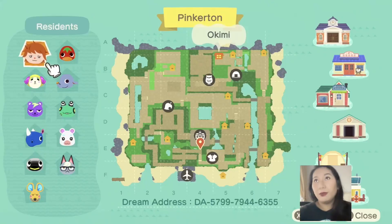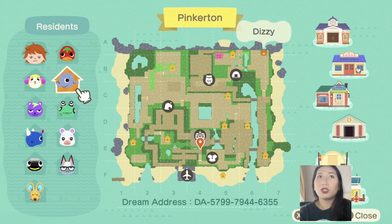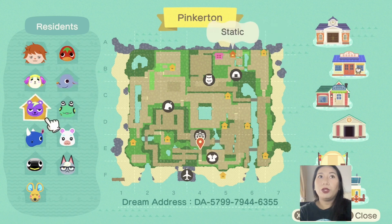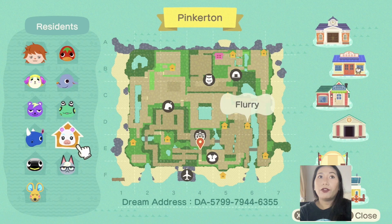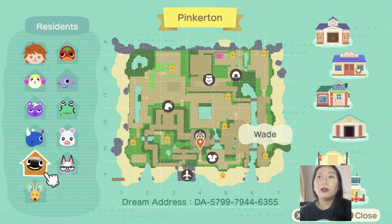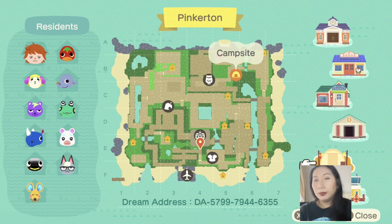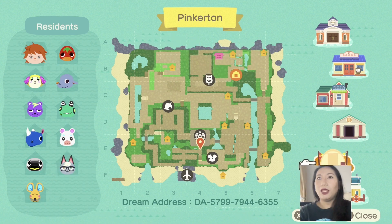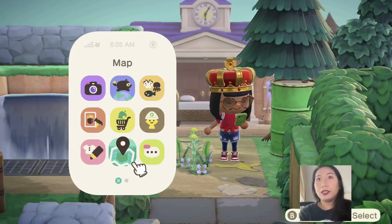Let's open up the map. The owner of this island has villagers: Ketchup, Dizzy, Willow, Static, Frobert, Flurry, Hornsby, Wade, Raymond, and Olympic. As you can see, it's pretty easy to navigate the island because everything has a pathway. Let's check it out!